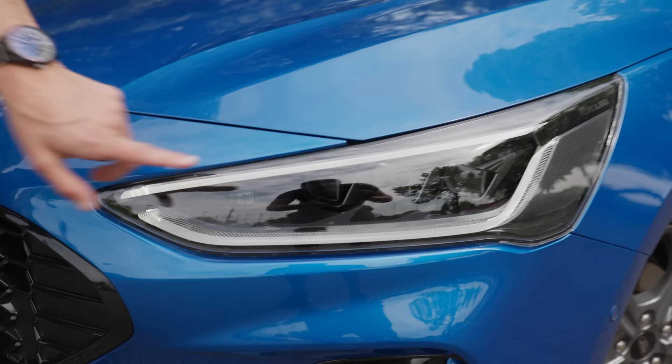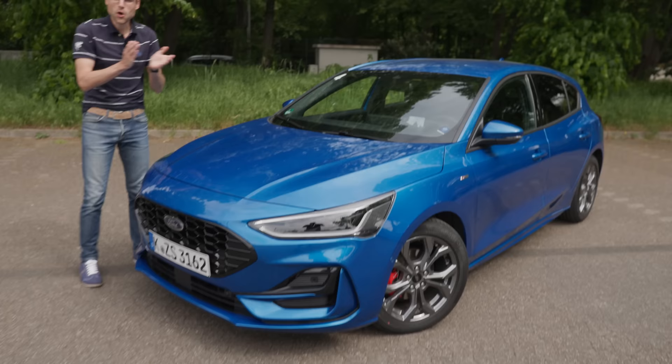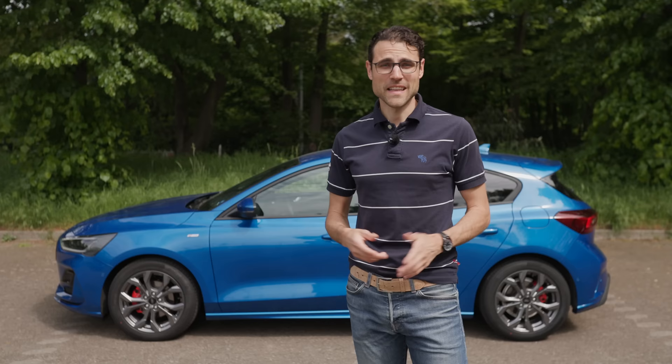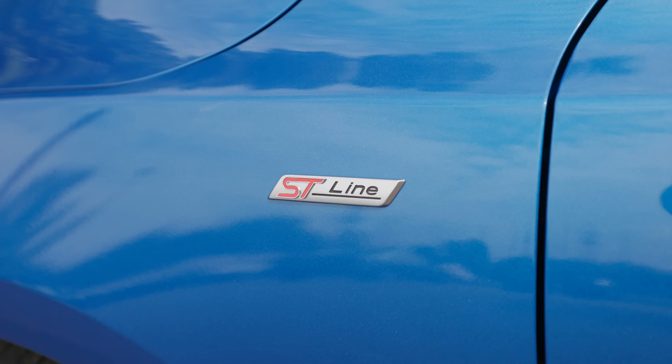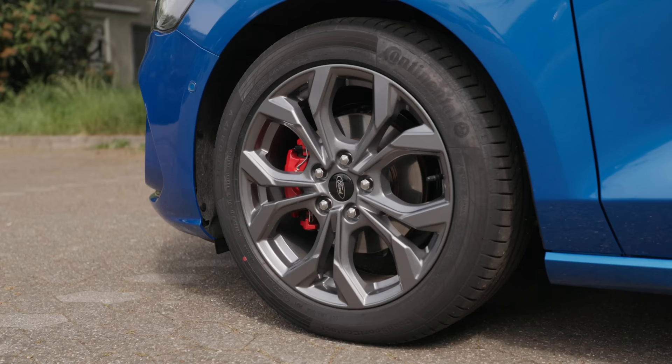Design-wise, I'm going to talk about the differences to the Golf and the Astra also in driving later on. The length is 4.38 meters or 172 inches. There's also an estate version available, which would be around 31 cm or 12 inches longer, but here we have the hatch for today.